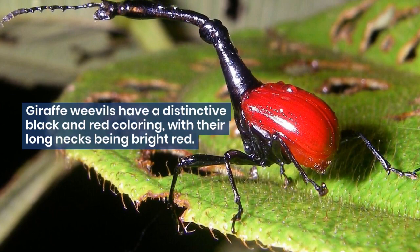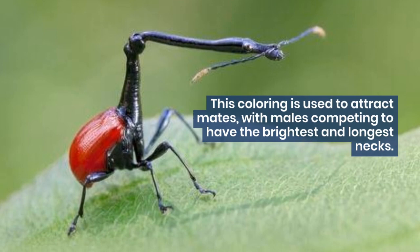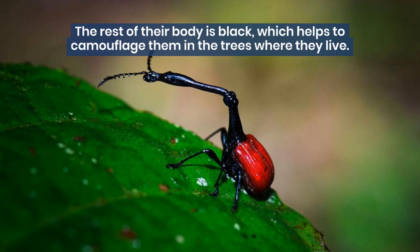Giraffe weevils have a distinctive black and red coloring, with their long necks being bright red. This coloring is used to attract mates, with males competing to have the brightest and longest necks. The rest of their body is black, which helps to camouflage them in the trees where they live.